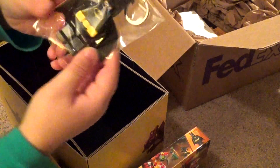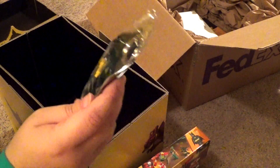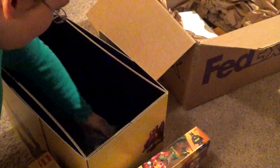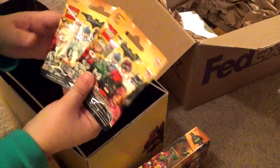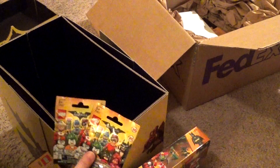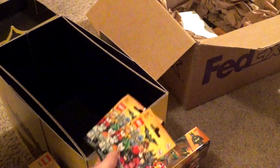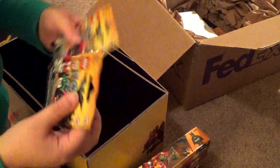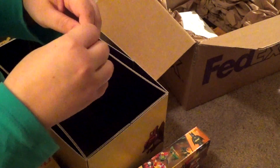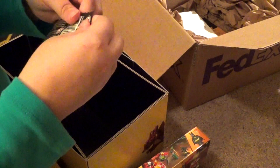We have a keychain — a little Batman keychain. Cool, cool, cool. And we also have two of the new Lego Batman minifigure series packs. So let's go ahead and open these up and see what we've got inside here.